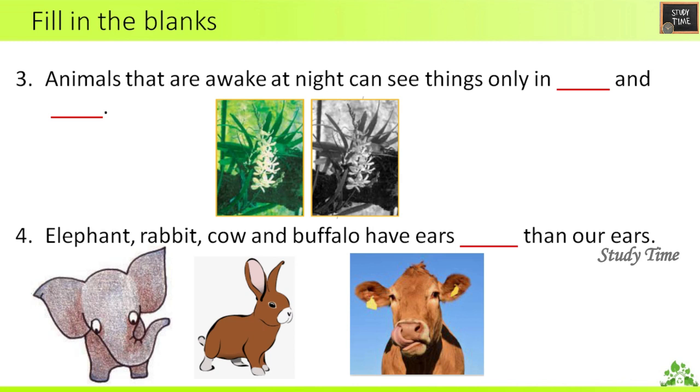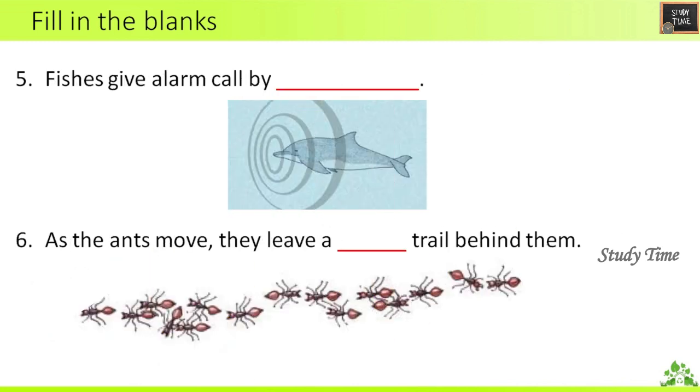Third question: Animals that are awake at night can see things only in dash and dash. The answer is black and white. Fourth question: Elephant, rabbit, cow and buffalo have ears bigger than our ears.